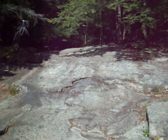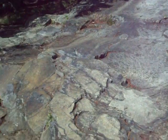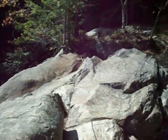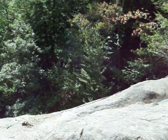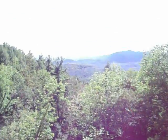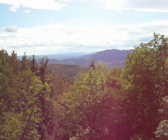Beautiful rock formations here. Not sure how this is going to come out because it's so bright and this camera doesn't like it real bright. Nice view.